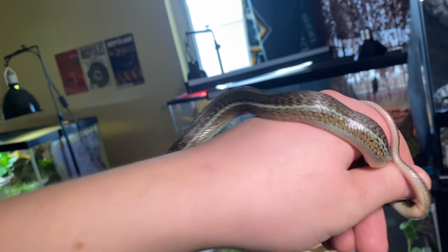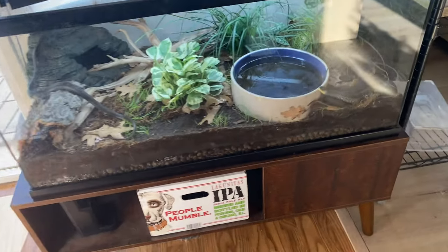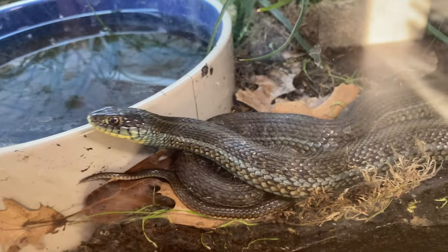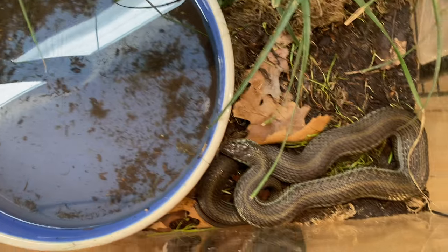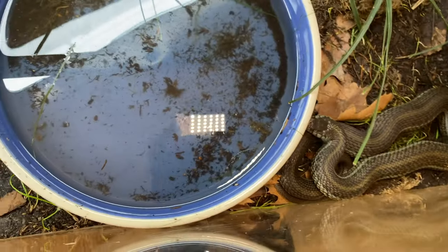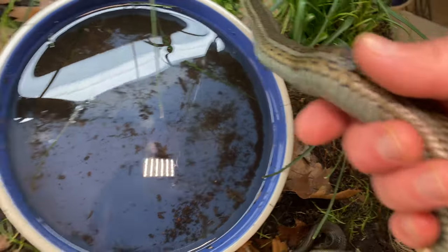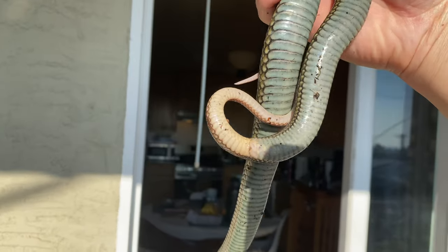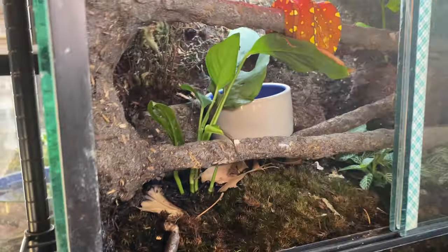This baby is putting on size incredibly fast — I think it's going to be a monster. Here is the enclosure where I keep my adult pair of beautiful lake Chapala garter snakes. This is a super aquatic species — they pretty much need their water changed every day and spend a ton of time swimming. Check out her colors in the sunshine — they are just absolutely stunning. Beautiful, beautiful animals.